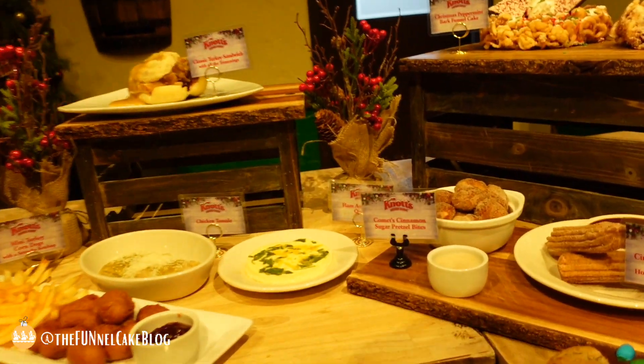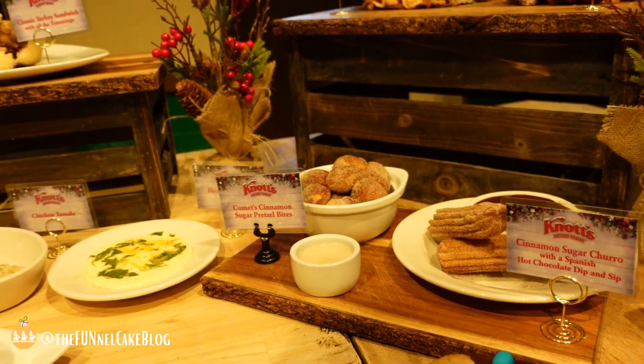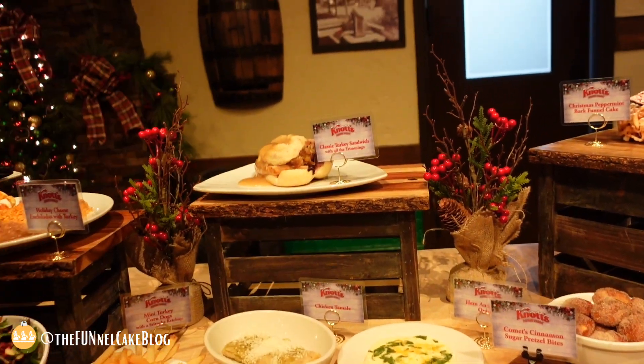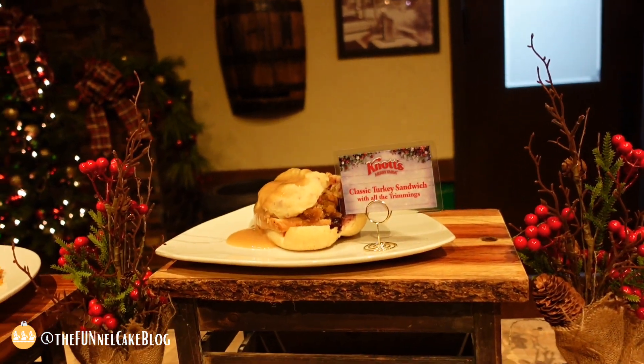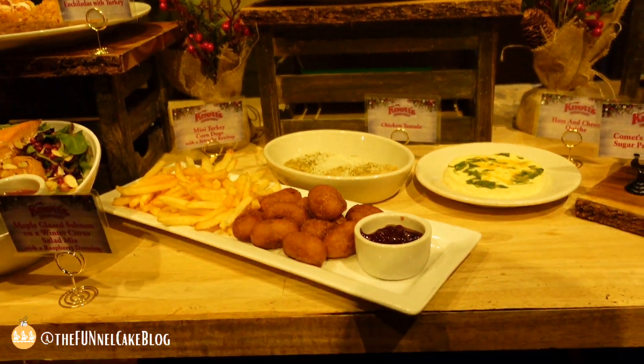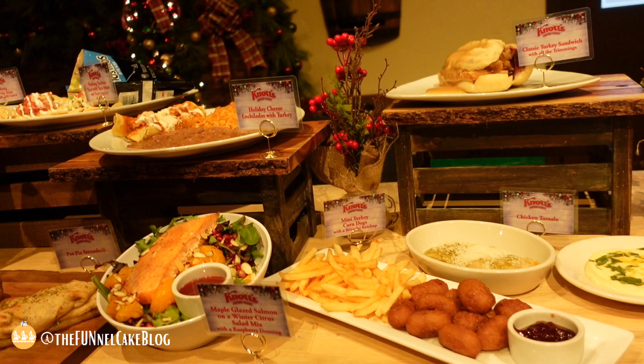Cinnamon sugar pretzel bites — you can't beat them. The world-famous classic turkey sandwich with all the trimmings — I've seen a bunch of people post that already today. It's going to be an unbelievable hit.